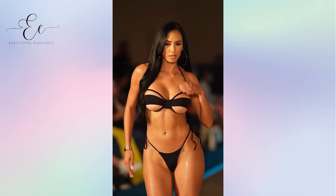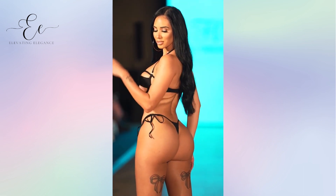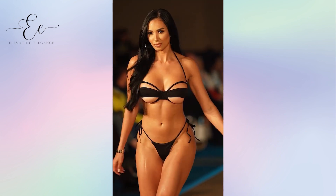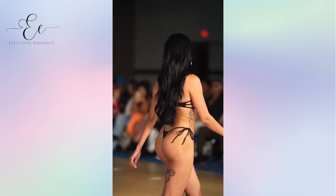Ruffled and off-shoulder tops. Ruffles and off-shoulder bikini tops are not only trendy but also incredibly flattering. They draw attention to your decolletage and shoulders, balancing out your curves and adding a touch of femininity to your beach look.